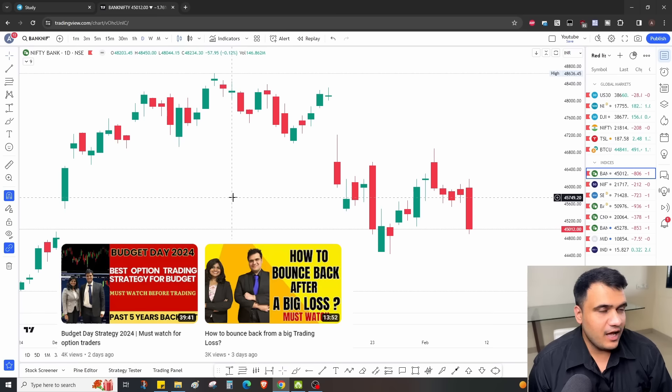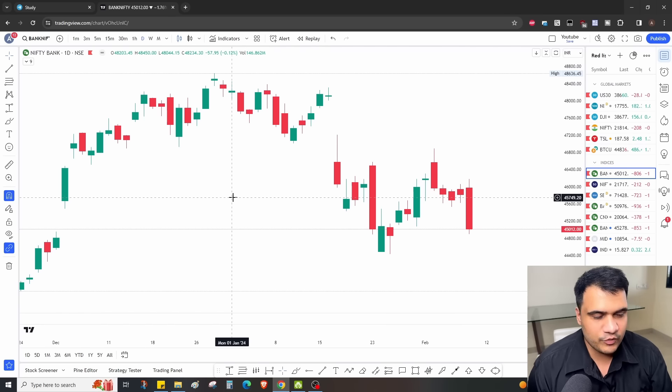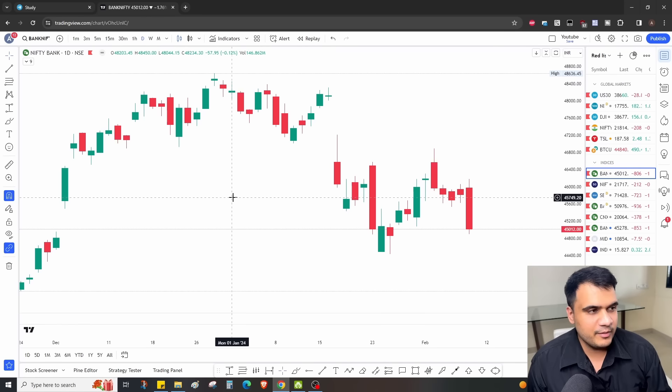Hey guys, welcome back to our channel. Today Bank Nifty had a great movement whereas Nifty had just 200 points down move. Today me and Nikita made a great profit, so let's see how we tackled the market and how we made the profit.